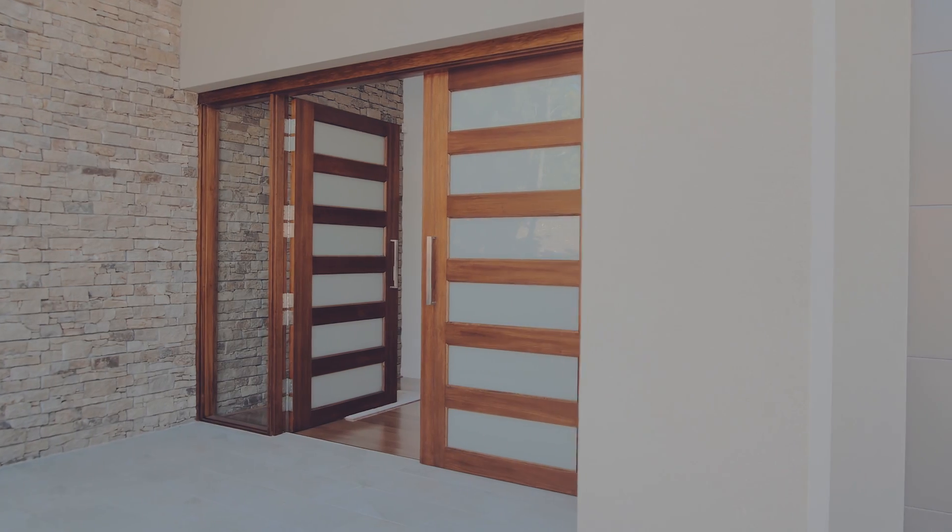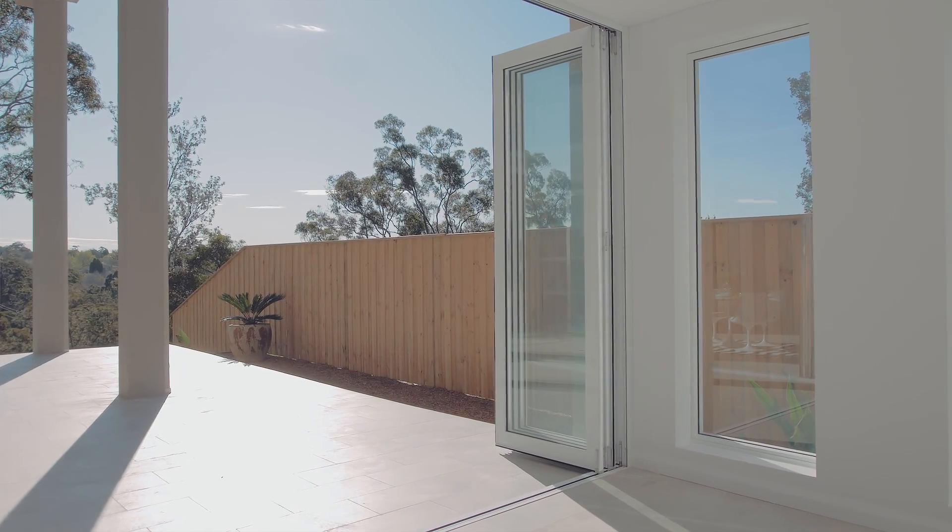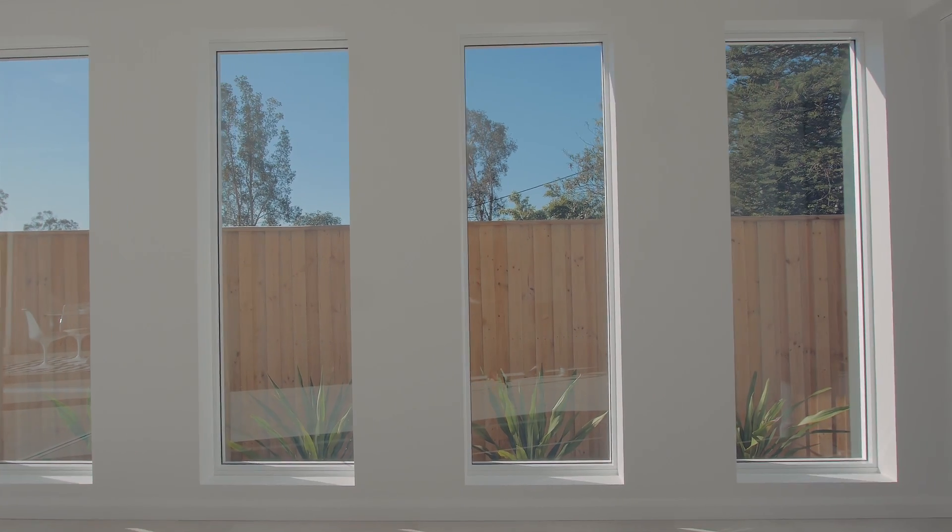The external walls have been finished off with an acrylic render which has the colour in it, so there's no need for repainting. With the addition of powder-coated aluminium windows and a colour-bond steel roof, the building is pretty much maintenance-free.